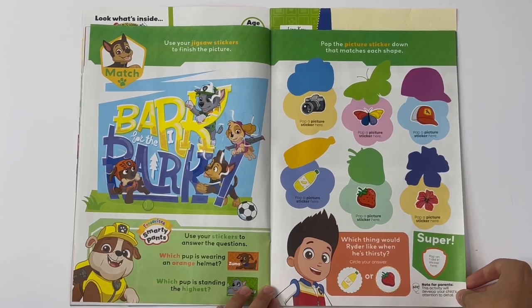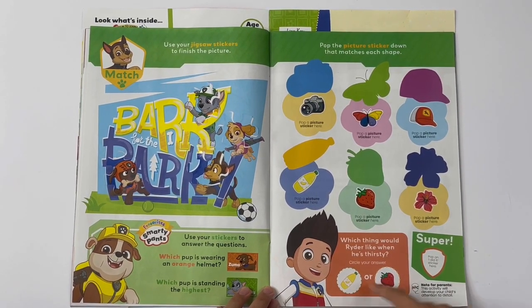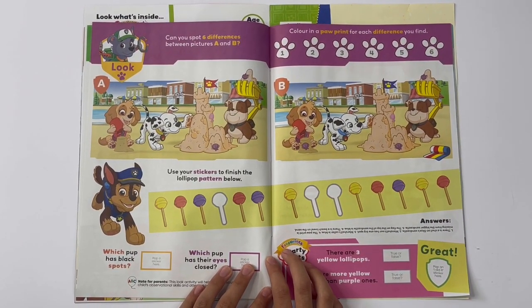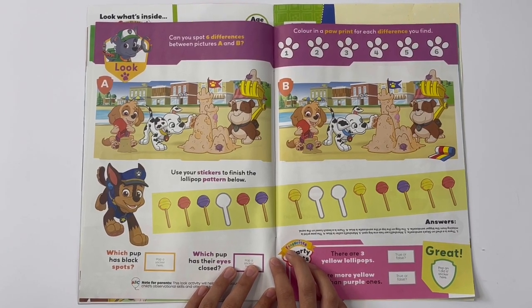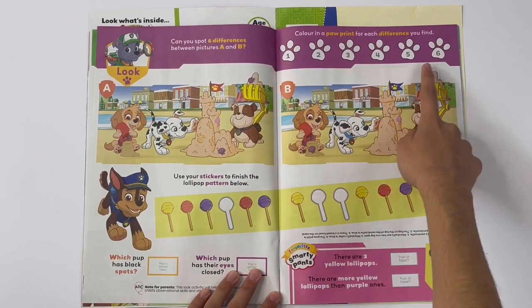Which thing would Ryder like when he's thirsty? Lemonade. Can you spot six differences between pictures A and B? You have to pause the video. And these are the paw prints you have to colour — it's a flower.